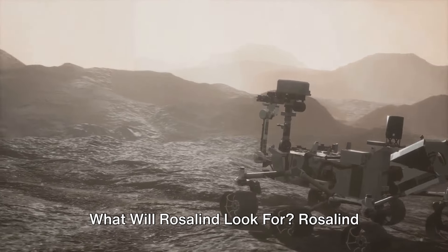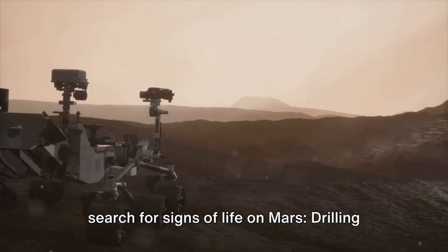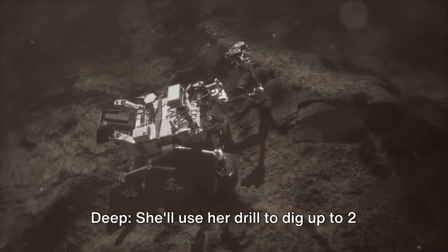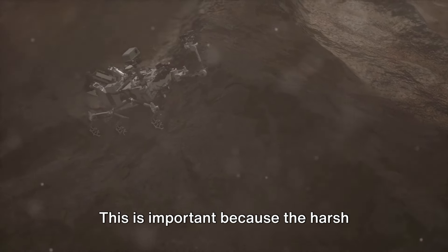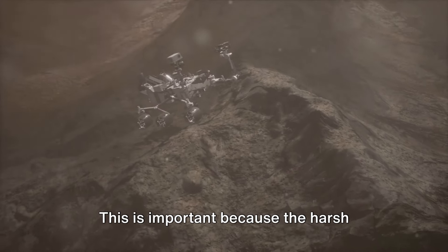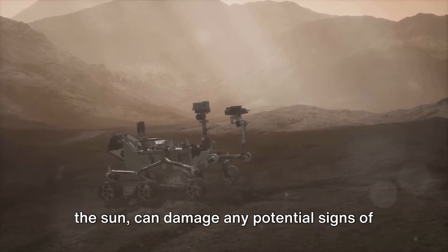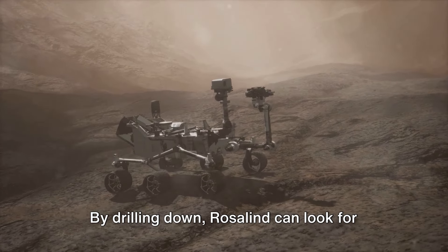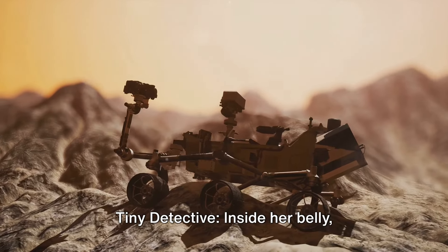Rosalind Franklin has a few tricks up her sleeve to search for signs of life on Mars. Drilling deep: she'll use her drill to dig up to 2 meters — 6 feet — below the Martian surface. This is important because the harsh conditions on Mars, like radiation from the sun, can damage any potential signs of life on the surface. By drilling down, Rosalind can look for clues that might be better preserved underground.